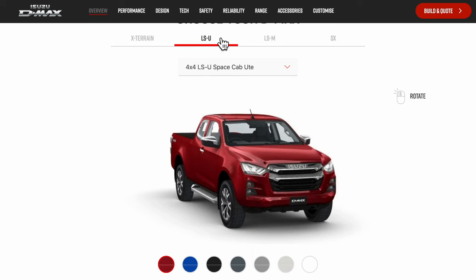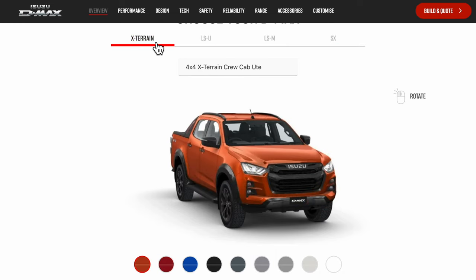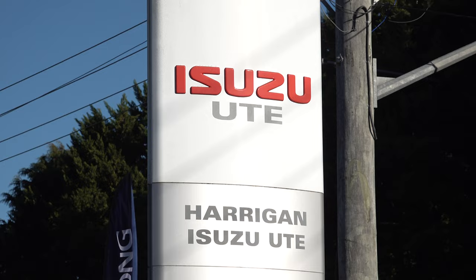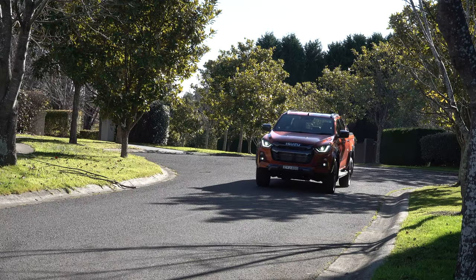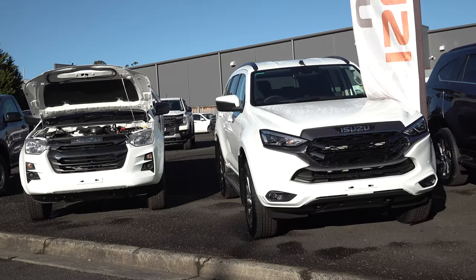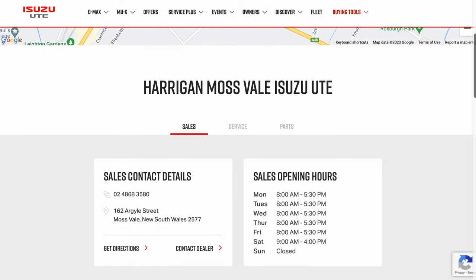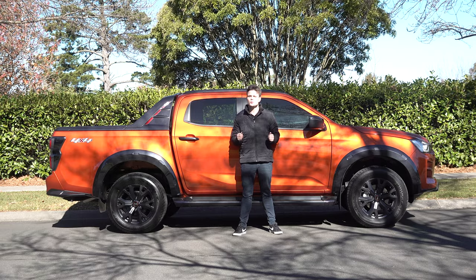The four variants are SX, LSM, LSU, and the top specification X-Terrain, which is the one I'm featuring in this video. I would like to thank Carrigan Motor Group Isuzu Ute for allowing me to film their X-Terrain demonstrator. They are located in Moss Vale in the Southern Highlands and I have listed their details in the description below. But for now let's continue on with the tour.